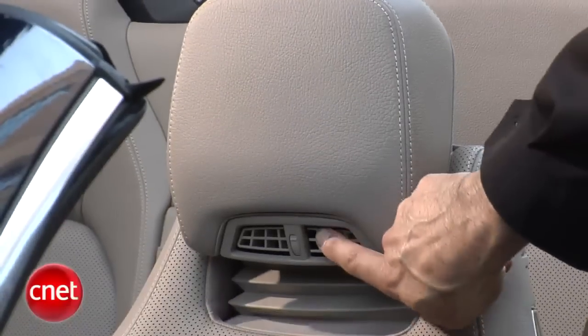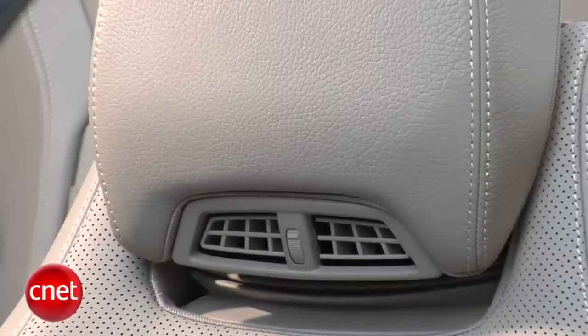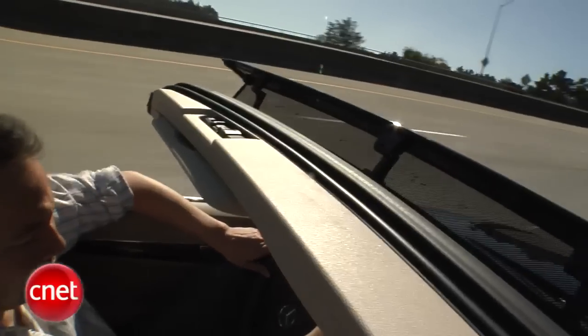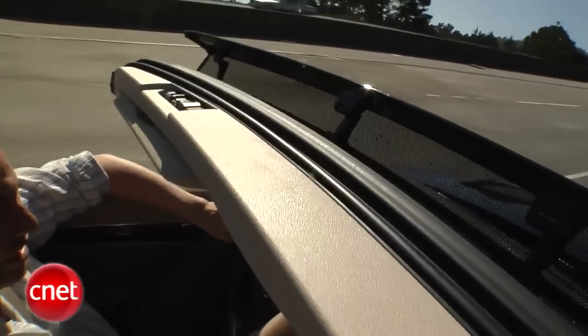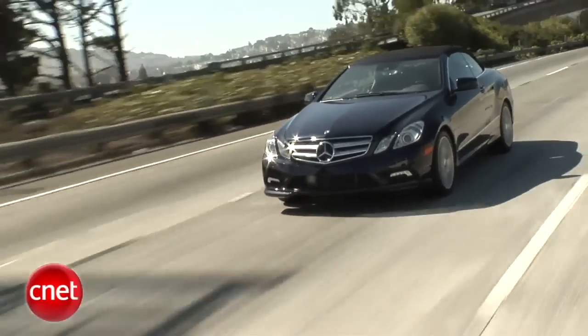One thing you'll find that works are the optional air scarf headrest blowers. They puff just enough heated air around the one place you always feel cold in a ragtop. They do their job just right — you don't feel air blowing, you just don't feel cold. The power in this car is overwhelmingly delicious. It's not that big a car, but it does have a lot of horsepower and it comes on nicely in a V8 configuration. This is a great motor.